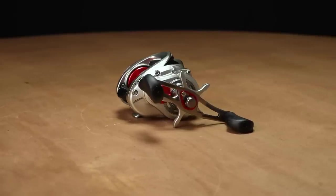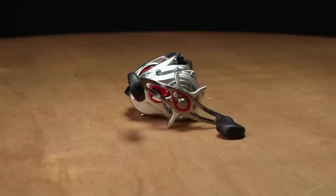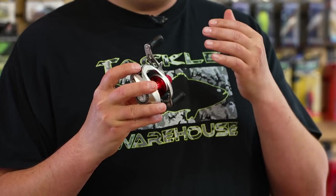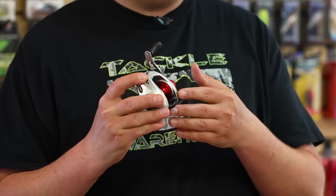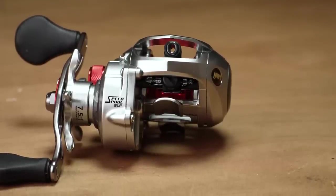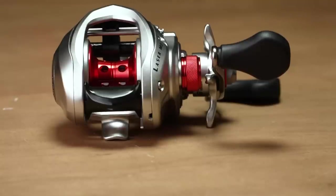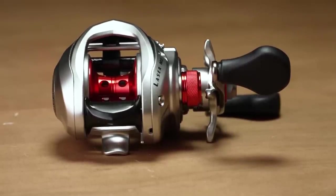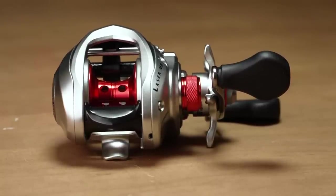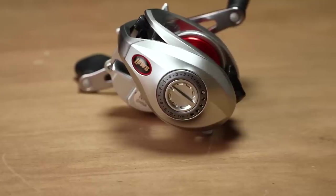Next up from Lew's, we got the new Laser MG Speed Spool casting reel. The Lew's Laser MG has been around for a while — a phenomenal reel for 79 bucks. They've updated it and given you a few more features for the same price. They went to an all-graphite frame and side plates with a new super low-profile design, so it fits in your palm really nicely and is super lightweight. They've got a brass gear, aluminum spool, anodized red accents, and an eight-bearing system. For 79 bucks, Lew's has always had the nicest reels under a hundred dollars, and now you're getting even more features with the new Laser MG.